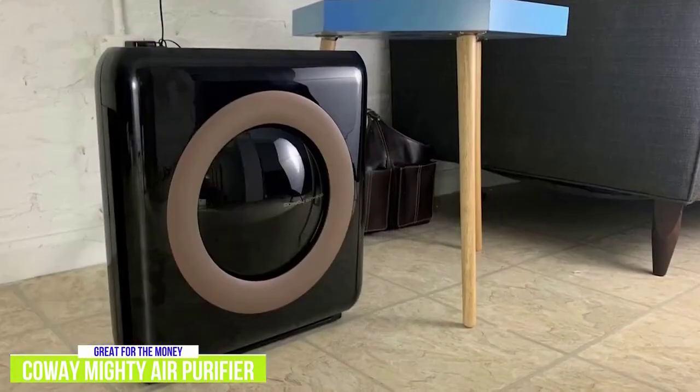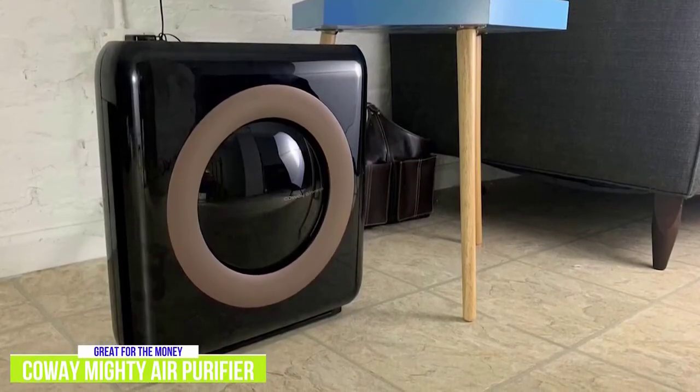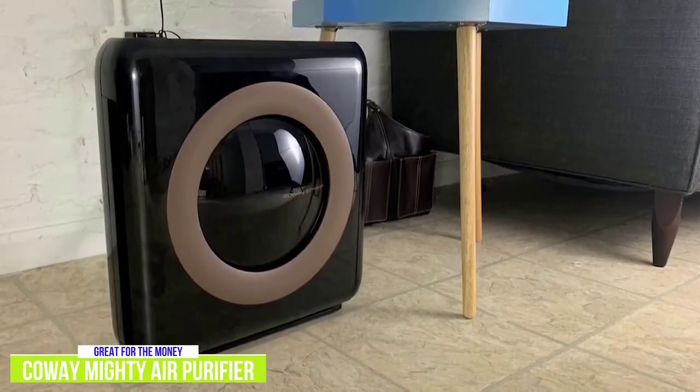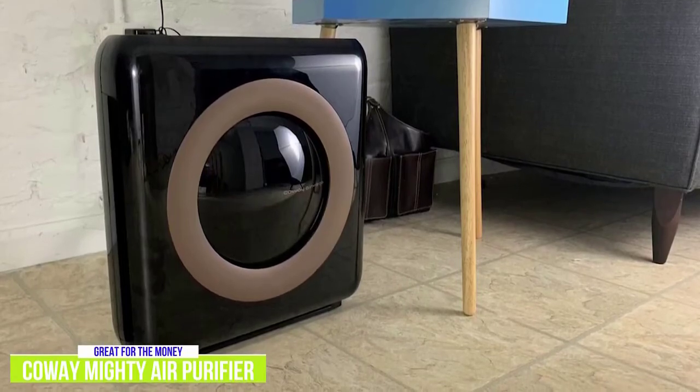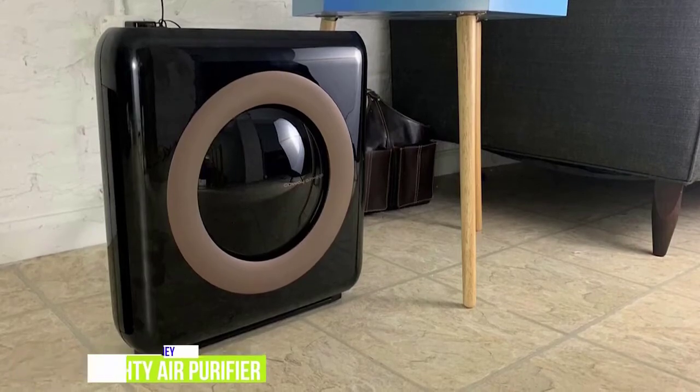The Coway has three speeds, but there's also an automatic setting which alternates between them as needed. If the device reads no air pollution for 30 minutes, it will automatically turn off and enter Eco Mode. The Coway AP1512HH Mighty Air Purifier brings a lot to the table considering its affordable price and feature set, including its four-stage filtration system, to keep medium-sized spaces fresh and improve the quality of the air for you and your family, making it a great air purifier for the money.